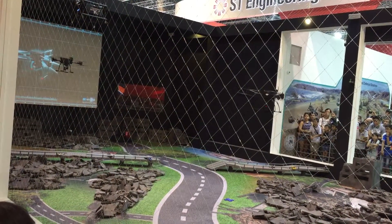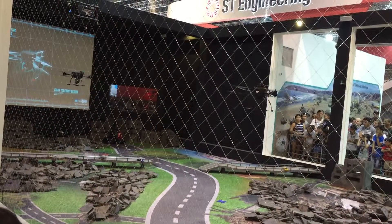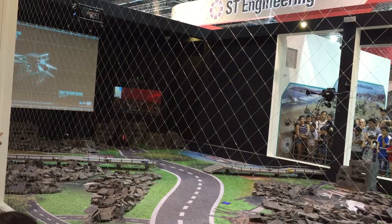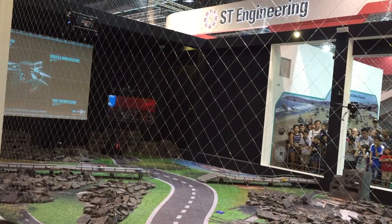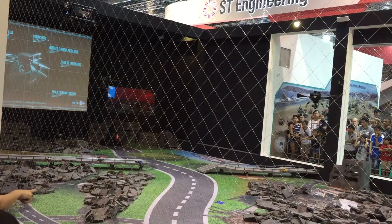If I could draw your attention to the right-hand side of the main panel and side monitors, you can see real-time images captured by the UAVs. For this demonstration, targets in the arena have been marked with an X to represent drop-off points for medical and food supplies.